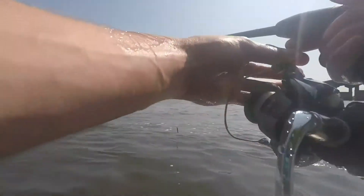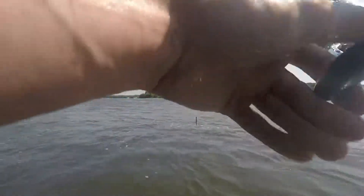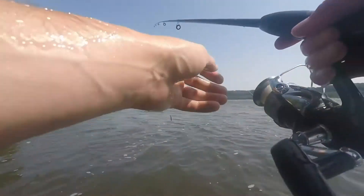So that's the first fish of the day, comes on the Ned rig. Spinner bait and swim bait did not do anything, so keep it going here.